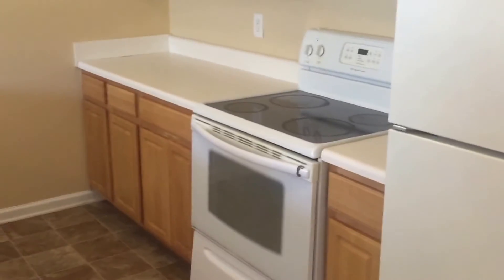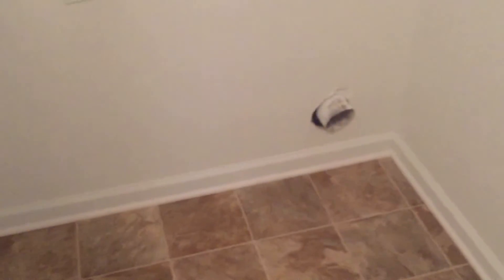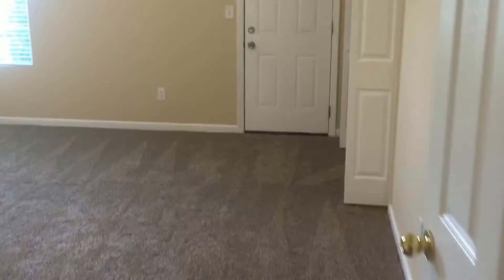The kitchen has stained oak cabinetry and white appliances. Just down the hall would be our laundry facility to the left, and further down the hall would be our master bedroom.